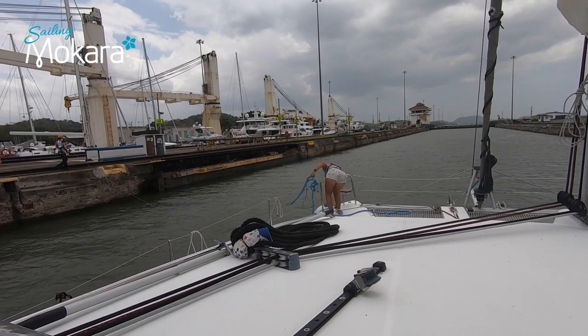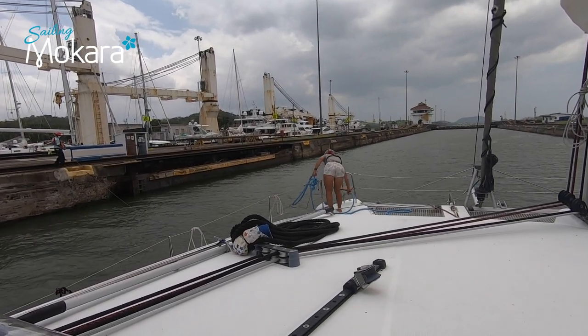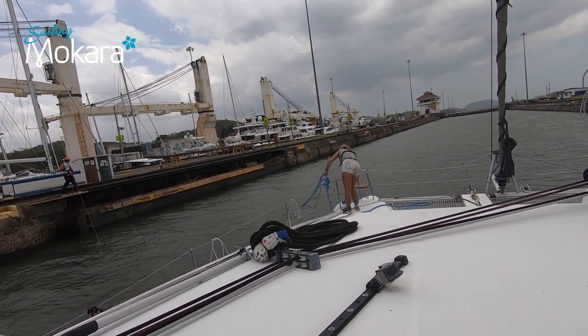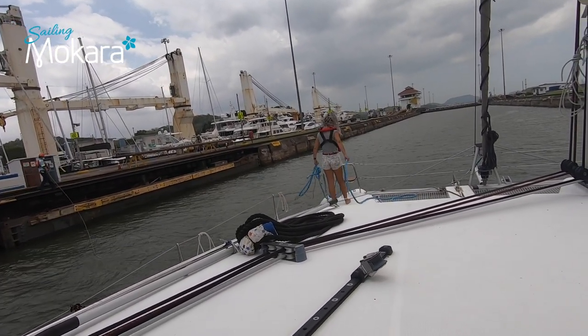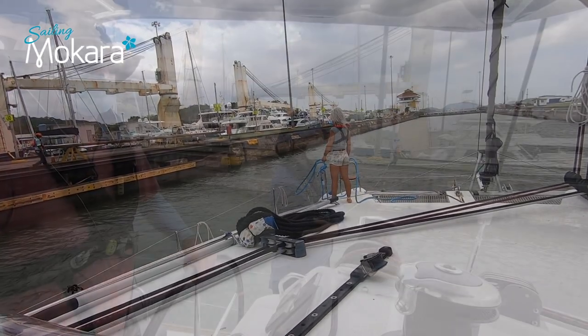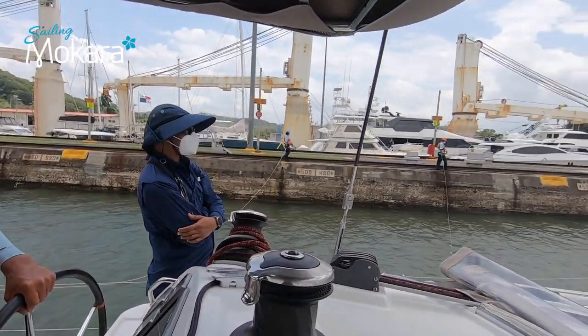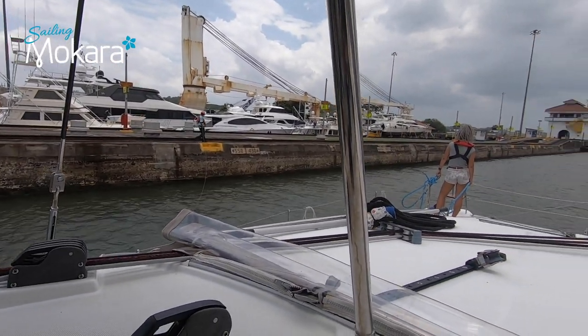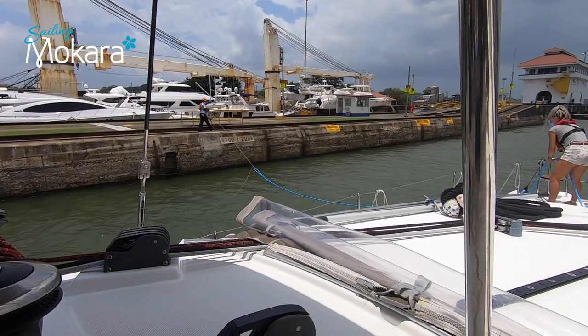We will need a line handler on each corner of the boat. It's only one lock this time. In the lock beside us was a ship which was carrying yachts and motorboats — it was quite funny to see them going down with us.